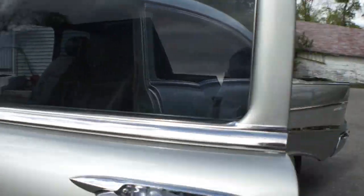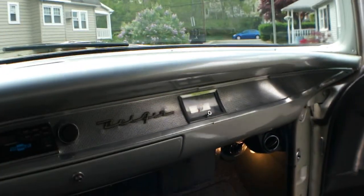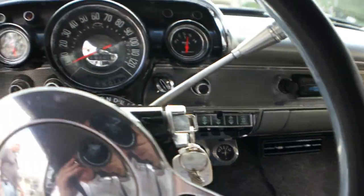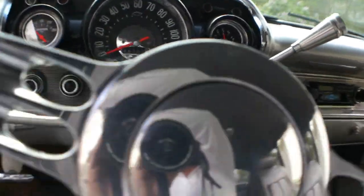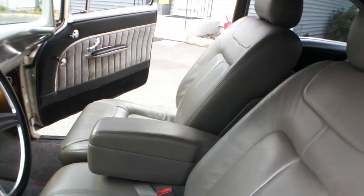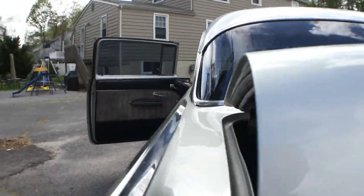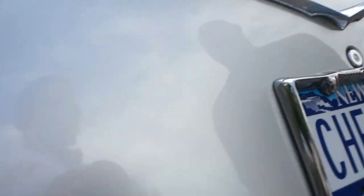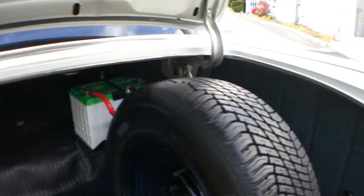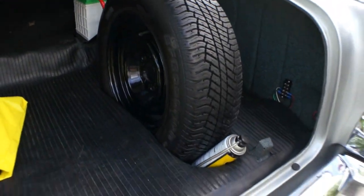Let's check out the trunk. Man, this thing is flush. It feels like a Cadillac in there. It doesn't come with the plate. Beautiful — highly detailed. Really nice. Man, what a pretty car.